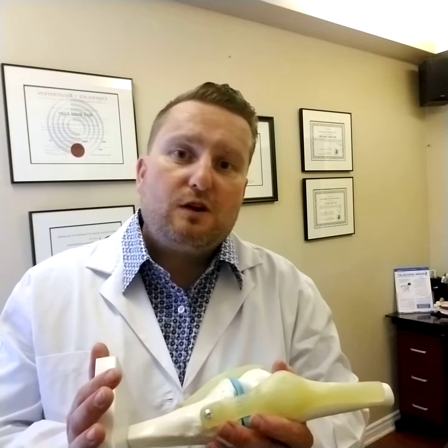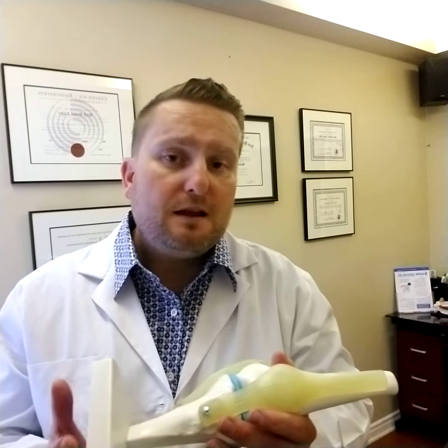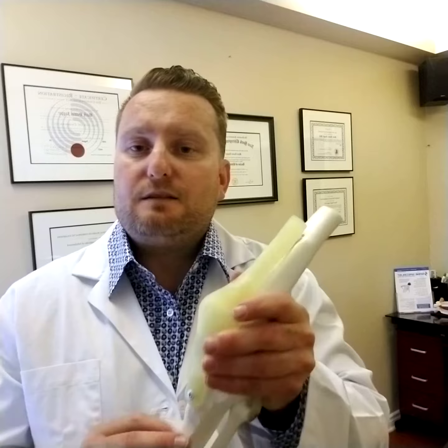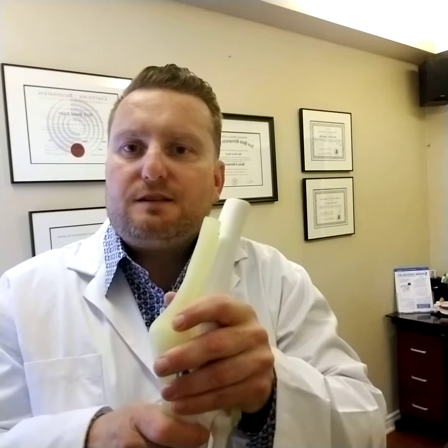So I set out to develop another program for another problem area that many people have difficulties with, and that's the knees. I'll explain a little bit about why this treatment plan works so well and what it is and why we do it.